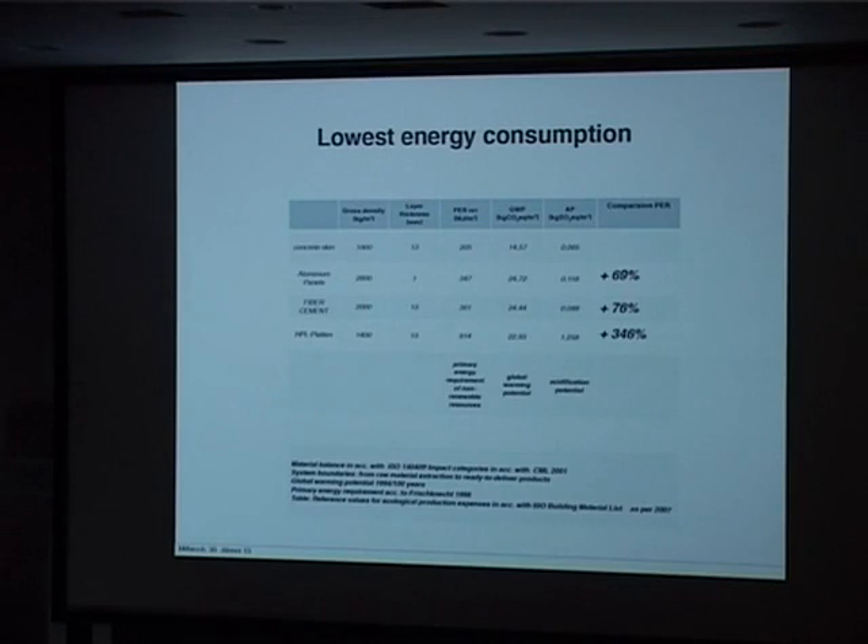We compared primary energy requirements of non-renewable resources — how much energy you consume to manufacture one square meter of material — against a 1mm aluminum panel, 30mm fiber cement, and HPL which is a wood-chip-based product considered greener. But it's definitely not, because of the thermal process and acrylic binders — HPL consumes 346 percent more energy than we do. We're not at the end of our journey, but this comparison really moved attention to the energy aspect, and we believe we can do much better than our current figure of 205.